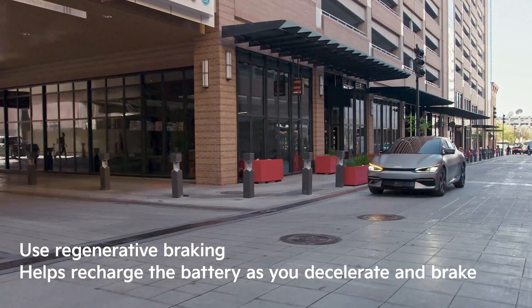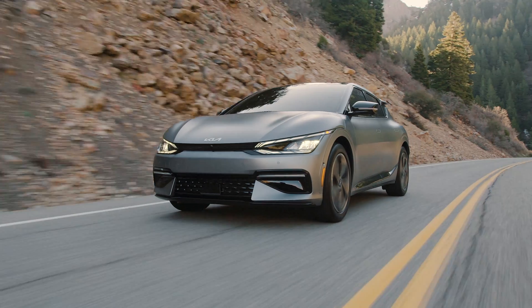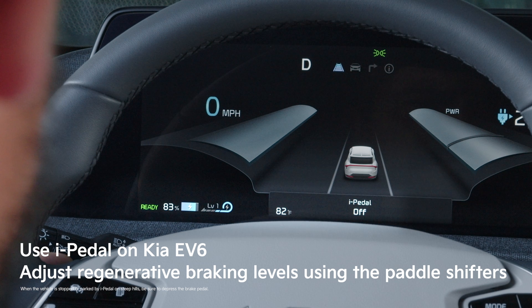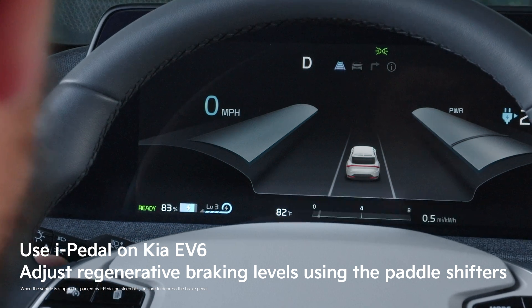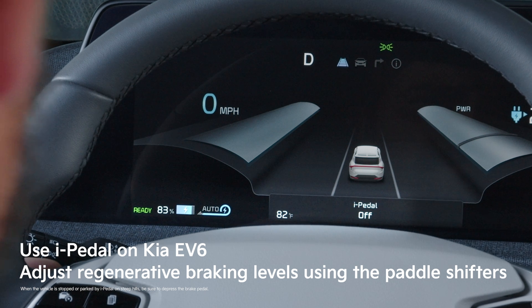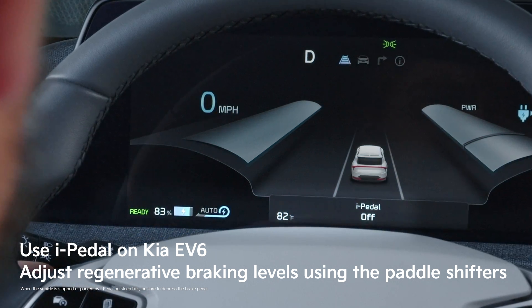Regenerative braking has a different feel than traditional brakes, so some people prefer to turn this feature off, but it can really help you recover energy to your battery. The Kia EV6, for example, also has a feature called iPedal, which can automatically optimize the amount of energy gained from regenerative braking. It even allows you to customize the level of regenerative braking with the paddle shifters.